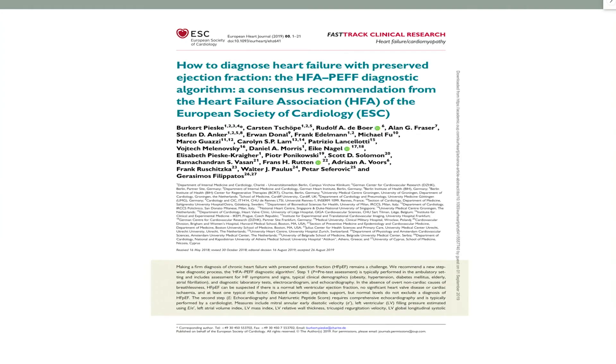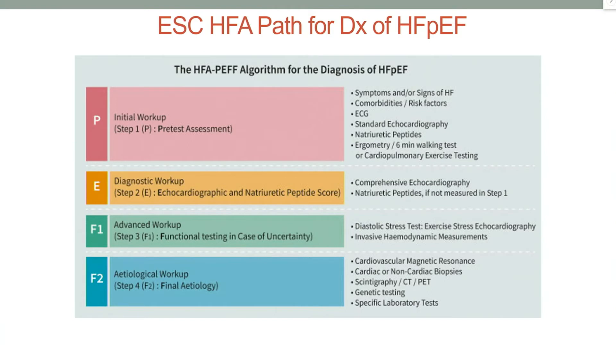Just recently this year, the ESC published a document with an algorithm to help diagnose HFpEF — the HFA-PEFF algorithm. It consists of four steps. The initial step is a pretest assessment for symptoms and signs of heart failure, comorbidities and risk factors, and a basic assessment with ECG and standard echocardiography. The second step consists of more comprehensive echocardiography measurements and natriuretic peptide assessment. If you accumulate enough points in step two to make the diagnosis of HFpEF, that is sufficient.